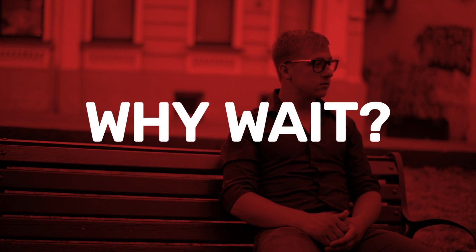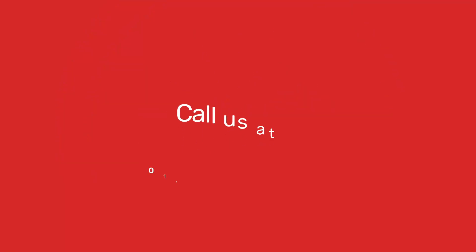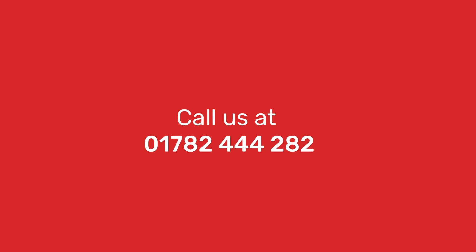Why wait? Order yours now with Food Hub. Call us at 01782444282.